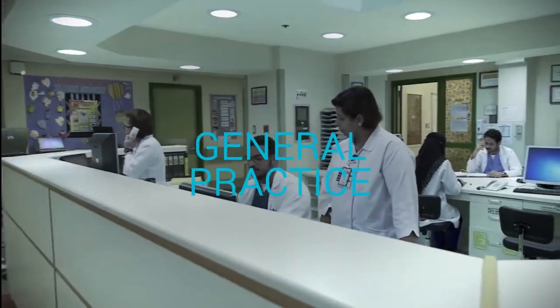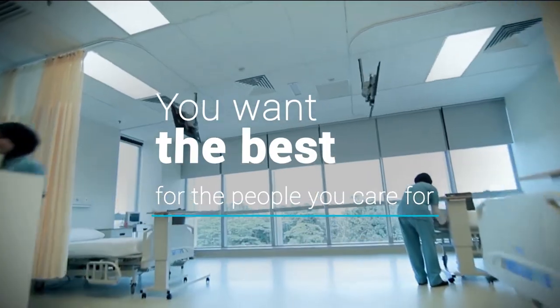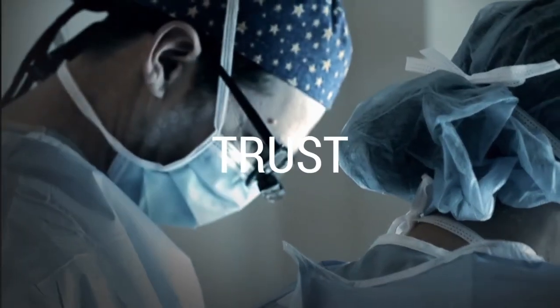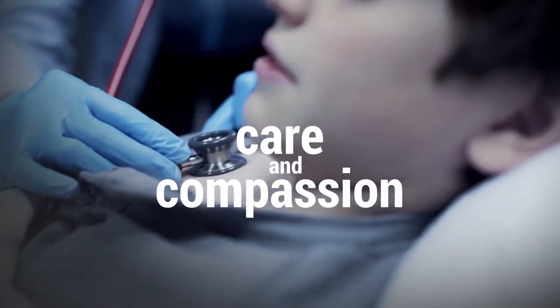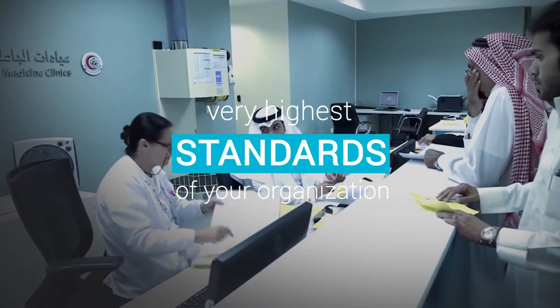As a healthcare provider — general practice or hospital — of course you want the best for the people you care for. Your reputation counts on it. A reputation earned from trust, reliability, care, and compassion, as well as the very highest standards across every aspect of your organization.